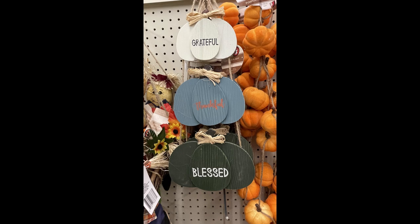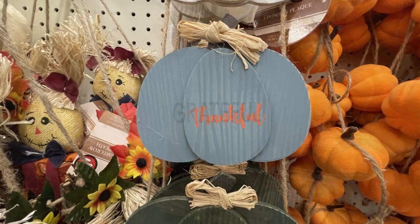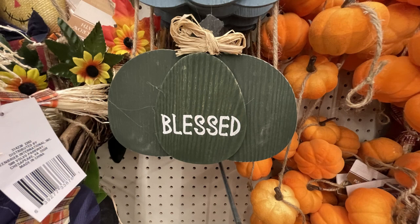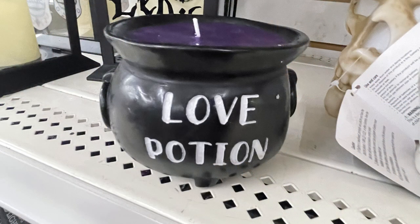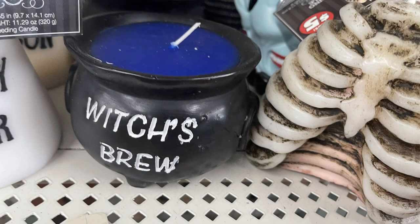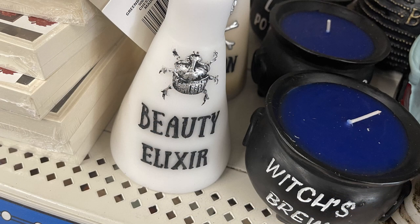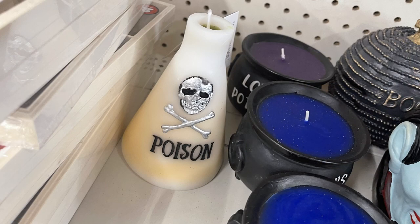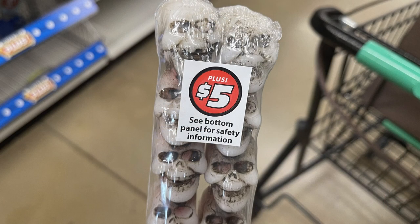Now for the Dollar Tree Plus items, which are the three or five dollar items. For three dollars you can get this hanging sign with three wooden pumpkins that say Grateful, Thankful, and Blessed — not bad for three dollars. They also have these love potion candles — the whole thing is a candle — I believe these were five dollars each. They have two of them, the purple and the blue. You can get the rib cage candle and then the Beauty Elixir, which looks like a potion bottle. They have different colors of wax inside so it will drip down the outside, and one that says Poison.